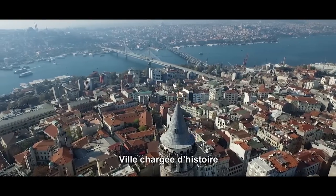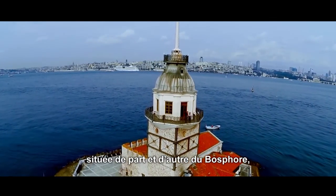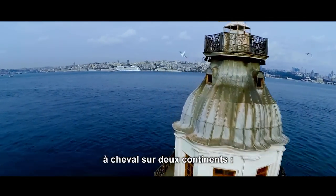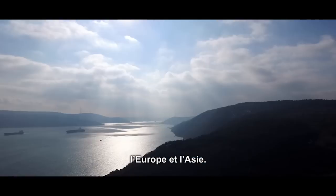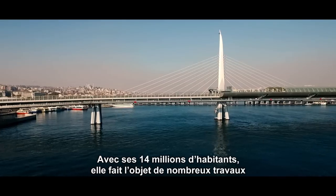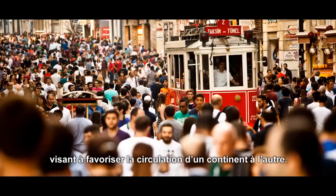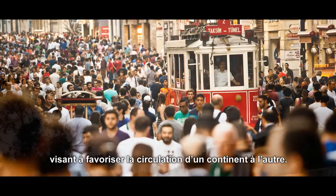Istanbul, the historic city, a UNESCO World Heritage Site rising on either side of the Bosphorus, straddles two continents, Europe and Asia. A wide range of construction projects have been undertaken to facilitate traffic between the continents in the city, which has a population of 14 million.